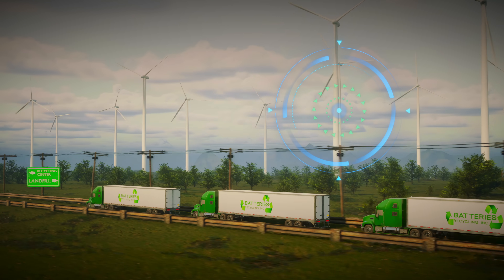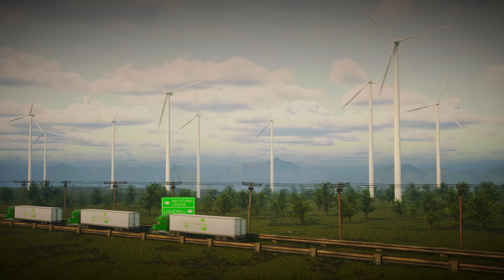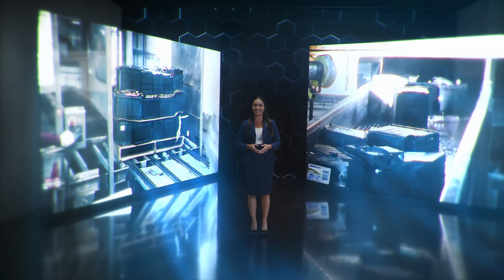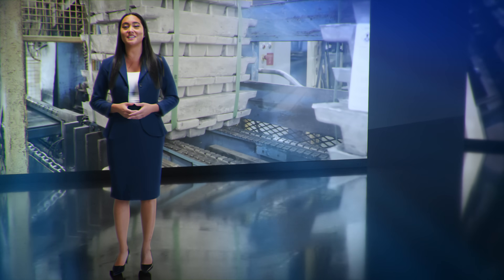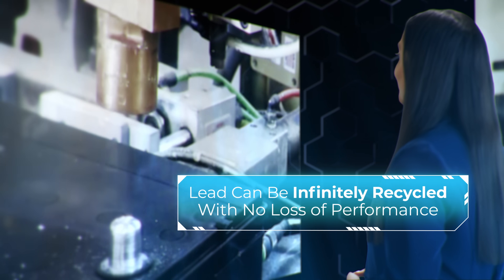Every day, hundreds of semi-trailers filled with spent lead batteries are safely on their way to cutting-edge U.S. recycling facilities. Here, battery material separation is automated using an innovative segregation process. Reclaimed lead is safely smelted, refined, and reused in new batteries in a process that can be repeated indefinitely.